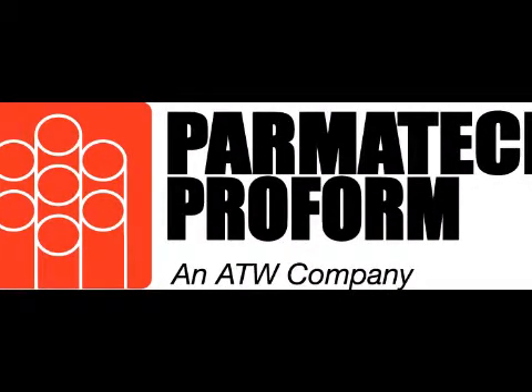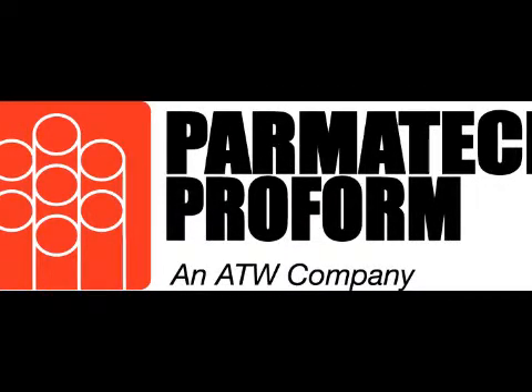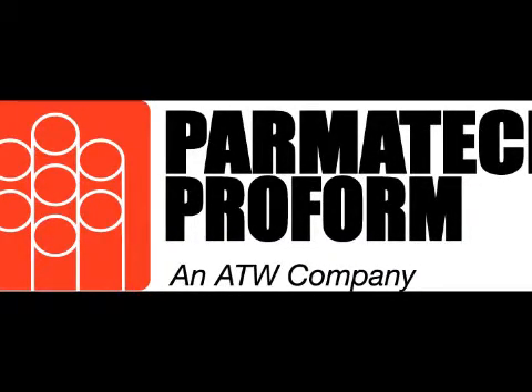Can you please give some examples of the projects Parmatech Proform can take on at its new facility? Proform's focus is on MIM manufacturing excellence and associated secondary operations for the medical, firearms, telecommunications, semiconductor, electronic packaging, and hand tool markets.